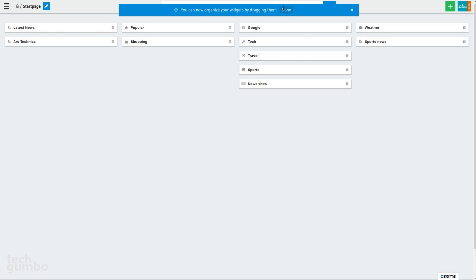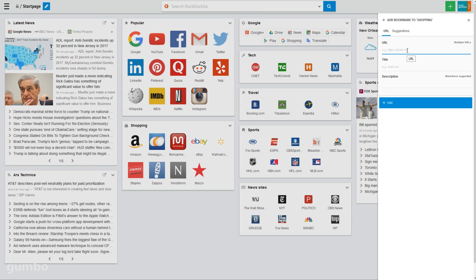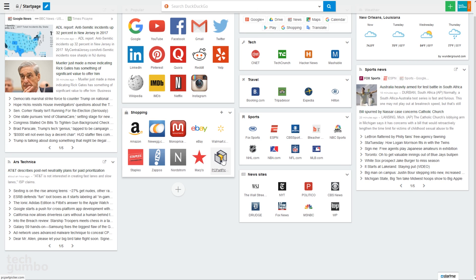If you have bookmarks you no longer need, removing them is easy — just move your mouse over the bookmark, right-click, and select Delete. To add a bookmark, I'll add one to the shopping block. Select the plus sign to the left of the drop-down arrow, and you can either paste the URL or start typing the name of the site. I'll add PC Part Picker. Select Add, and now it's in my shopping bookmarks. To rearrange a bookmark, left-click on it and drag it wherever you want.